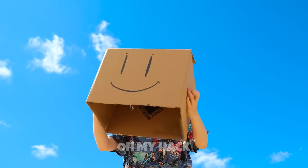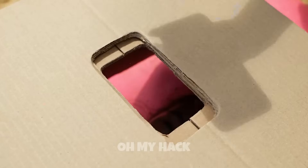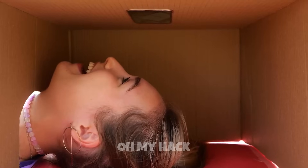Don't worry, I have a solution just for you. Ta-da! I have a box head just for you. There you go. Now you can enjoy the shade inside the box. There's even a spot for your phone so you won't have to hold it!